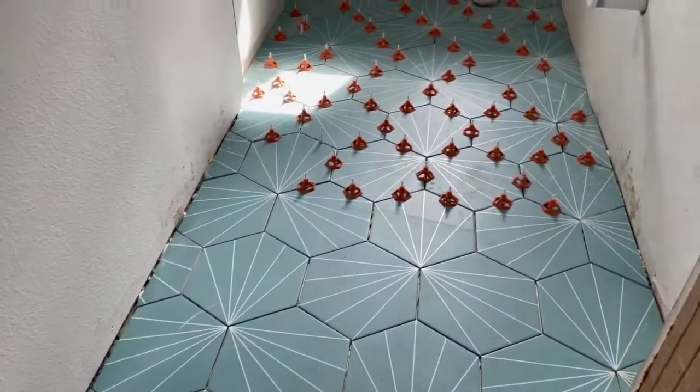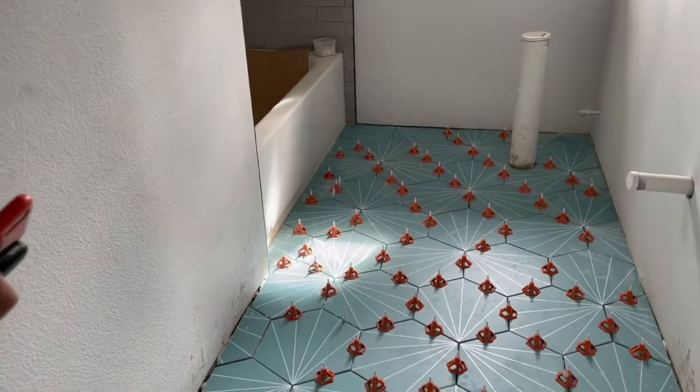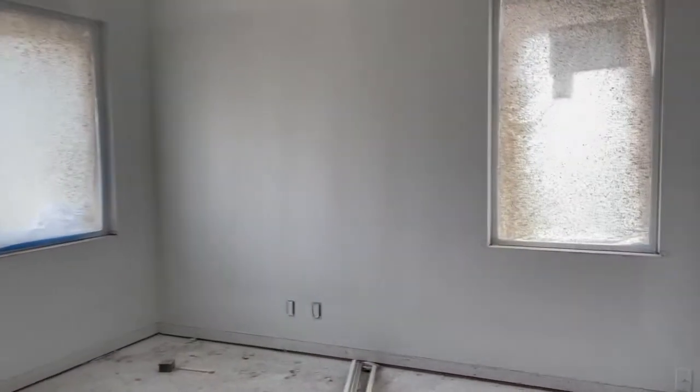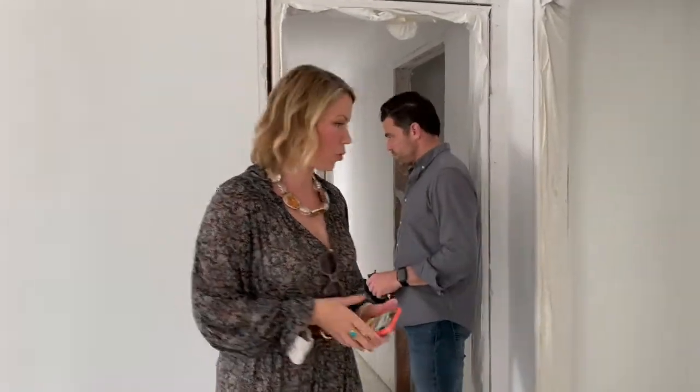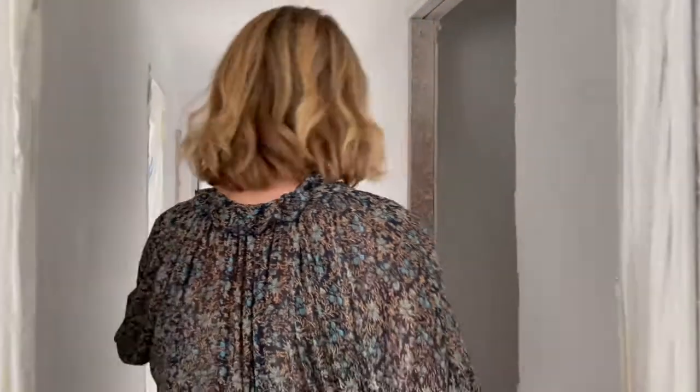This looks so good, it's gorgeous — it really does. Well done. So this is the three bedrooms and two baths over here. This could be a really nice — the previous owners had this as an office and gym. So depending on how many bedrooms you need, you could have this as an office and gym and then two bedrooms.